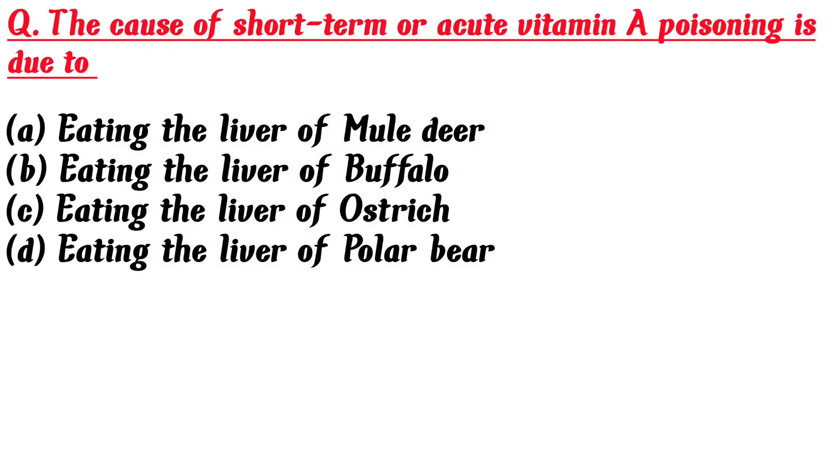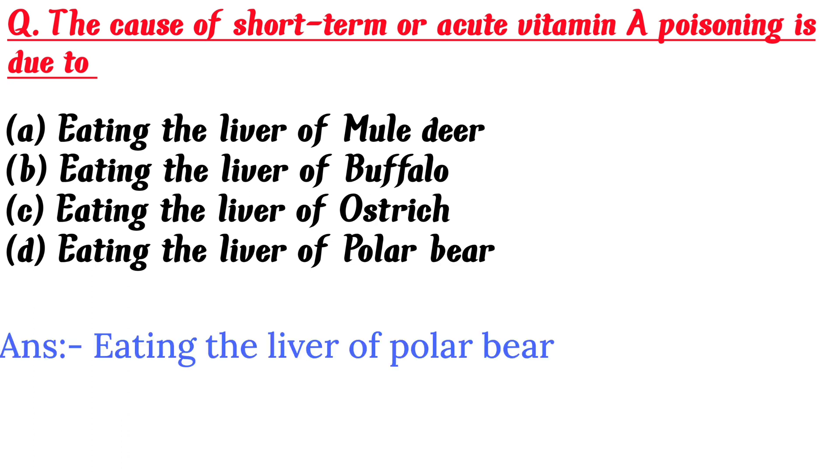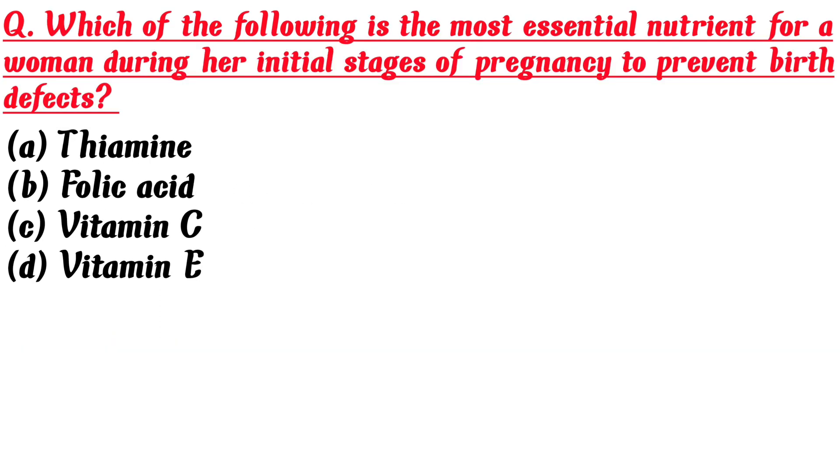The cause of short-term or acute vitamin A poisoning is due to: A. Eating the liver of mule deer, B. Eating the liver of buffalo, C. Eating the liver of ostrich, D. Eating the liver of polar bear. Answer is D: Eating the liver of polar bear.